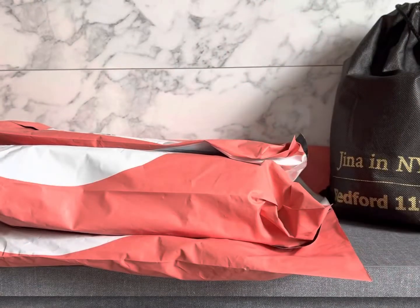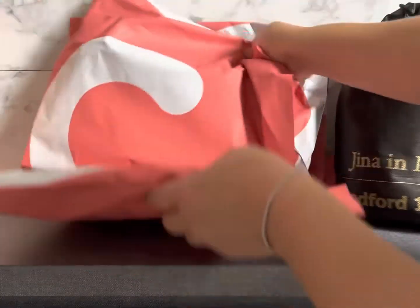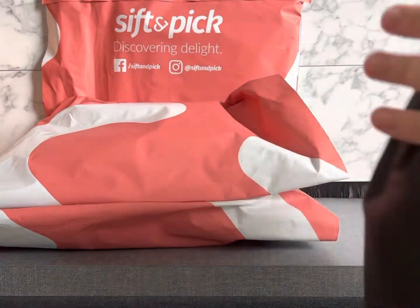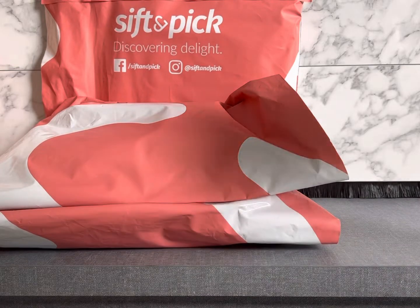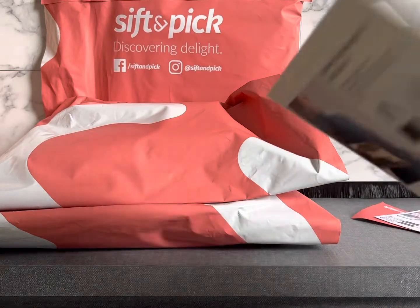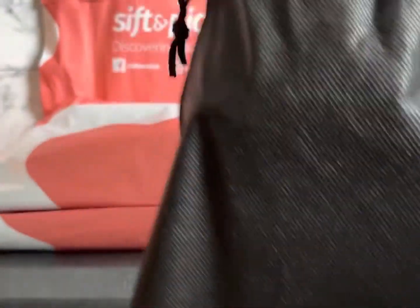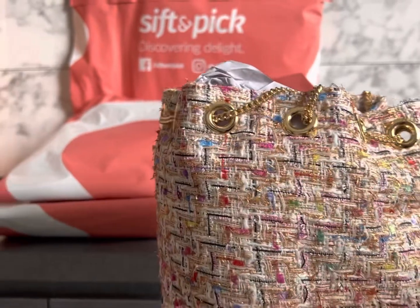Hello guys, welcome back to my channel, thank you for always supporting me. After taking almost a one-month break, I'm finally doing another unboxing video. This time it's not a high luxury brand — it's more of a Korean local bag, and these bags are directly from Korea. I have four bags, and I think one of the brands you might already know.